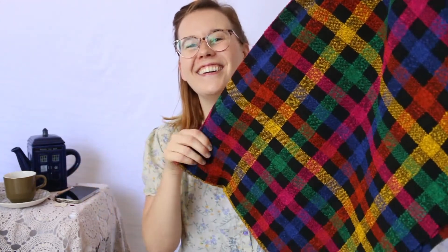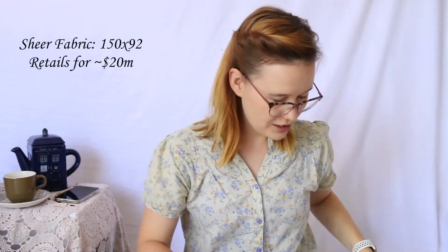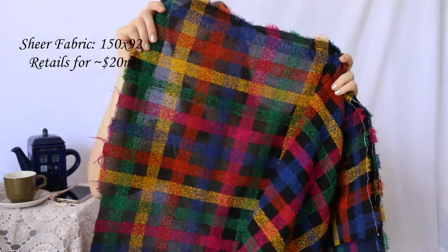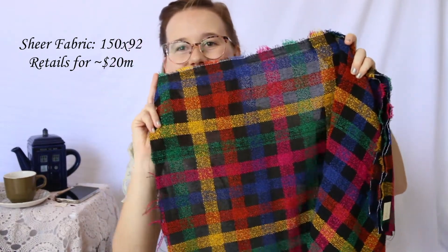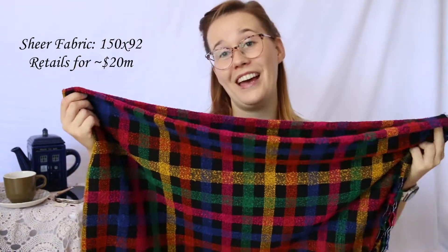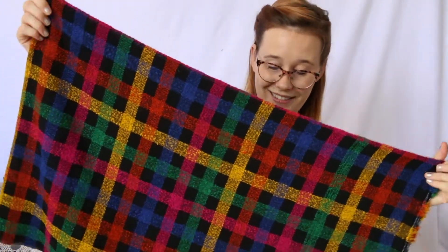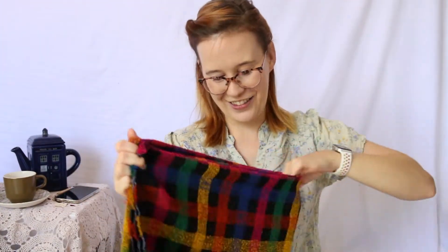This one I grabbed — I have no idea what I'm ever going to use this for, but I thought it was too good to just leave it. It's very 'agey' colouring and it's actually sheer in the black spots, and then the stripes are solid. I'm probably never going to find this in Spotlight or anywhere similar, so I grabbed it — and it was $2, so I thought it was great.